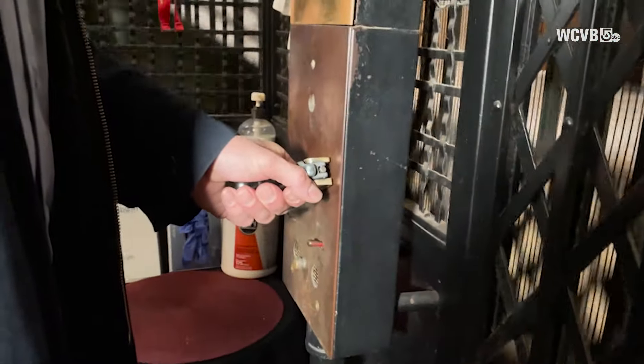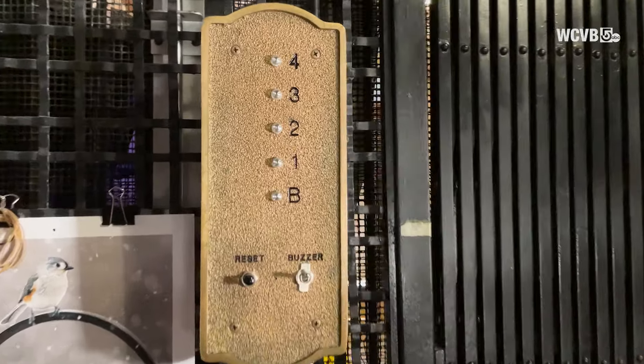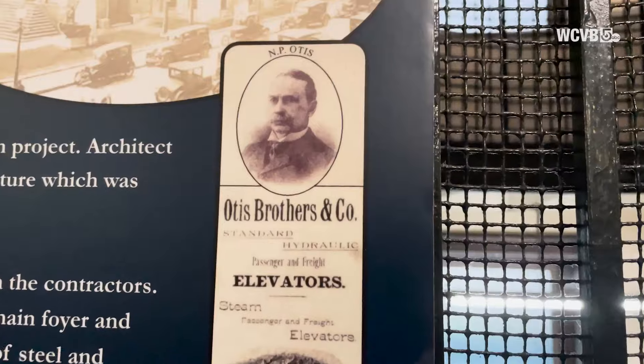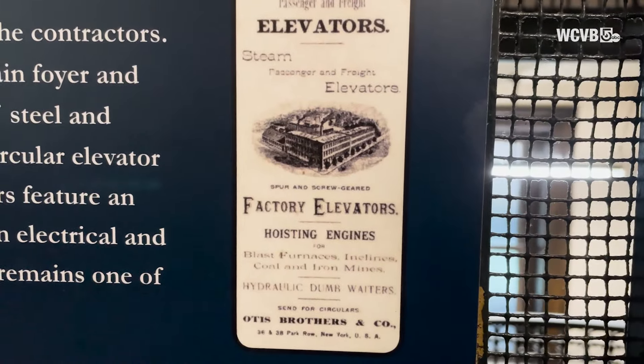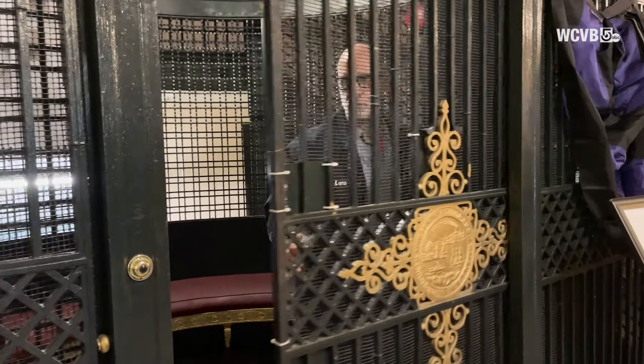Feel that bounce? That's the massive counterweight in the wall that helps propel the elevator. The elevator in total cost at the time about $4,600, which is quite a bargain in today's money.